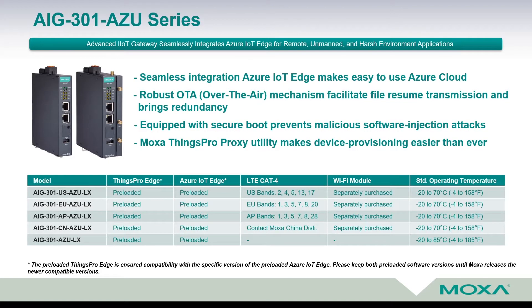As this device is purposed to integrate customer applications in Azure IoT cloud, it comes already with preinstalled software Things Pro Edge, which includes Azure IoT Edge. Depending on the different regions where the device is intended to be deployed — United States, Europe, Asia-Pacific, or China — this device comes with a preinstalled LTE Category 4 modem for different regions.